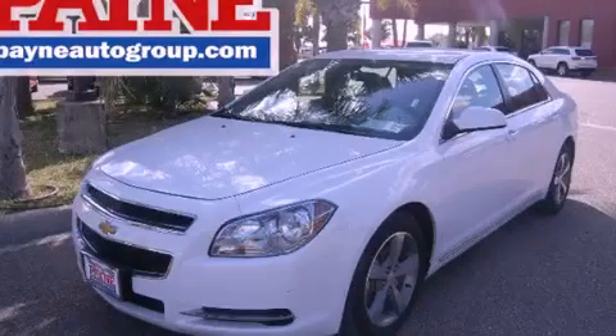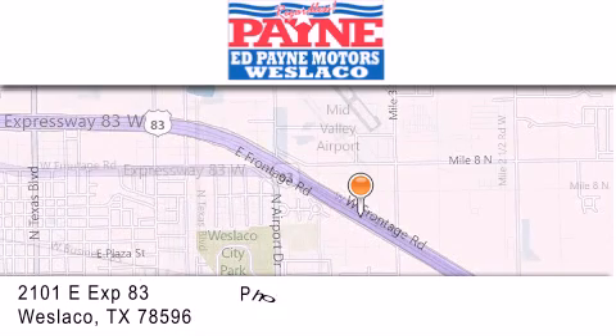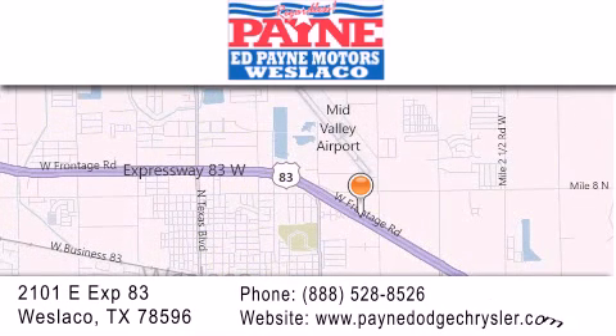Contact us today to arrange your test drive. Thank you for considering Ed Payne Dodge for your next luxury vehicle. If you have any questions, please visit our website, give us a call, or stop by our dealership at 2101 East Expressway 83 in Weslaco.